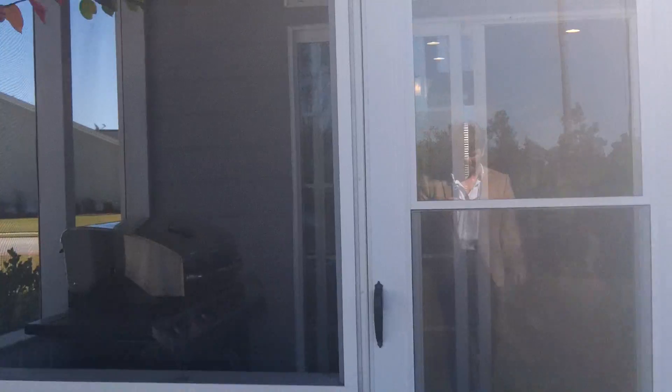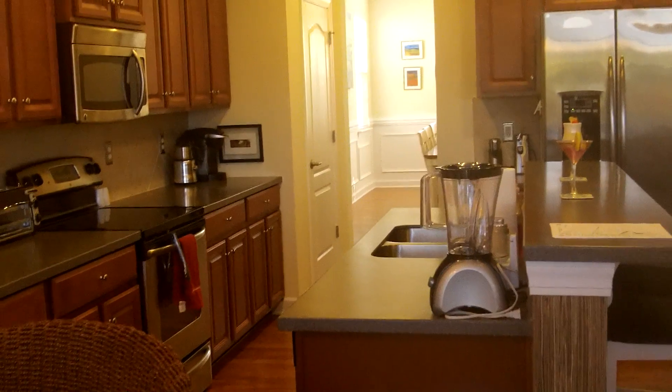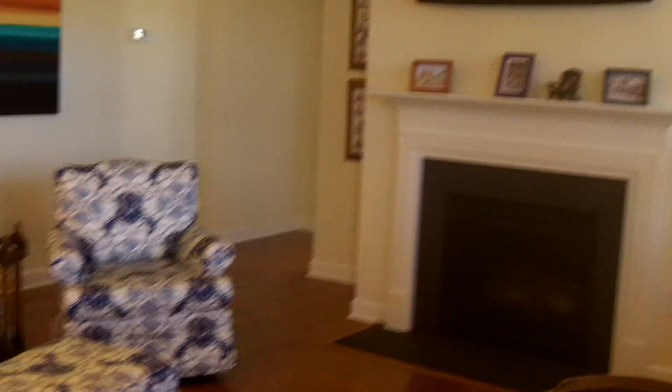Some of you who are used to my videos will note that this one is a little longer than normal — I'm trying to move slowly and my shots are a bit steadier than they have been in the past. Here again is a shot of the living area, the fireplace, and the built-in shelving.